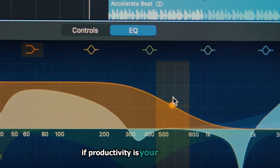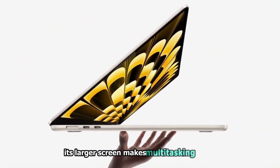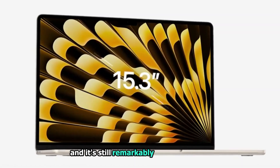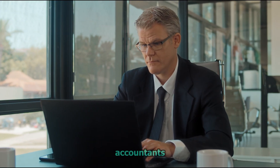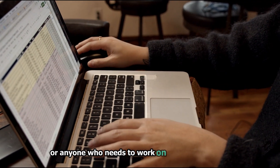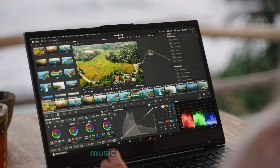If productivity is your top priority, the MacBook Air 15 with M2 is a fantastic option. Its larger screen makes multitasking easier, and it's still remarkably light for its size. This is great for professionals like lawyers, accountants, or anyone who needs to work on larger documents or spreadsheets. However, if your work requires more performance — programming, video editing, music production, or design — then a MacBook Pro is a better choice. Don't try to make a MacBook Air something it's not by upgrading its memory; Airs are capable, but they're not designed for high-performance tasks.